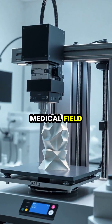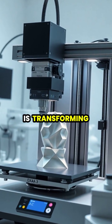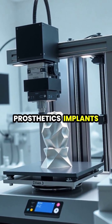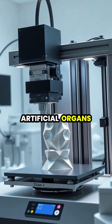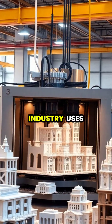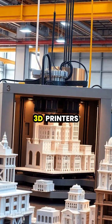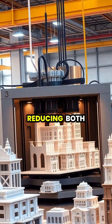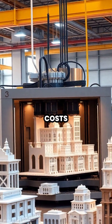In the medical field, 3D printing is transforming healthcare by creating custom prosthetics, implants, and even artificial organs. The construction industry uses large-scale 3D printers to create building components and even entire houses, reducing both time and costs.